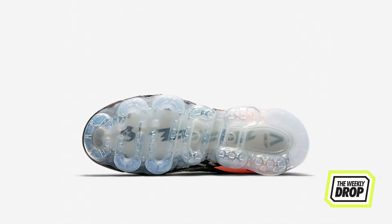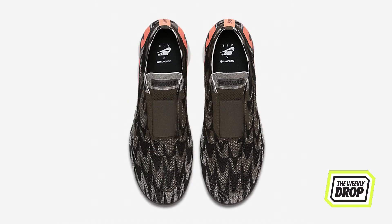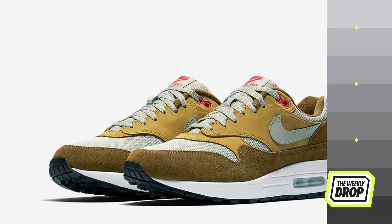Continuing the crazy geometric Flyknit upper over big bubbles — for anyone with no chill. If you're about the Acronyms, hit nike.com on the 14th and pray to the hypebeast gods to bless your productivity and bank accounts.